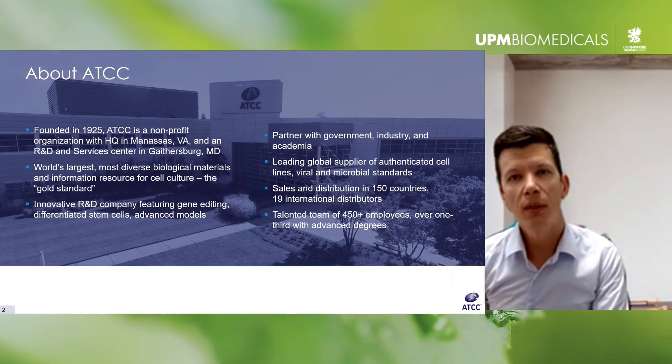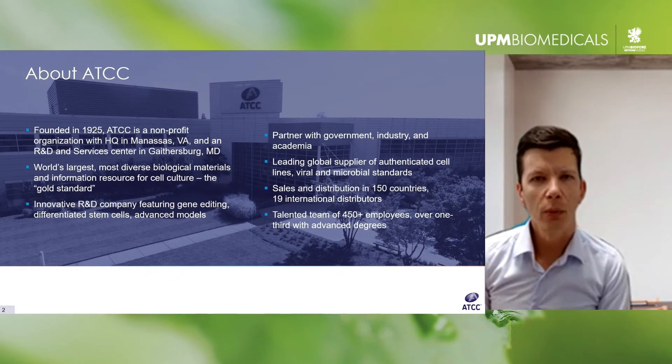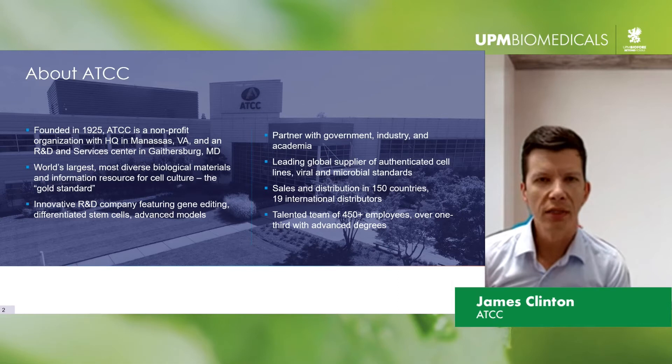I want to talk a little bit about ATCC for those of you who may not be quite as familiar with us. We are primarily known as a not-for-profit biorepository, one of the largest in the world. ATCC has an extensive collection of cell biology products — tens of thousands of individual items.